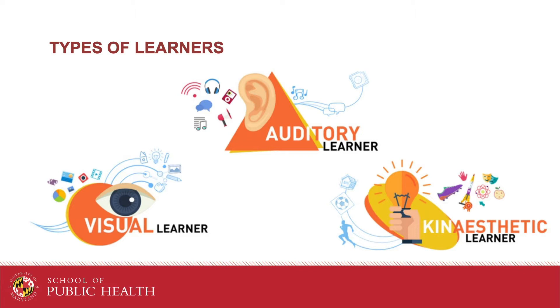There are three learning preferences: kinesthetic (physical), audio (hearing), and visual (seeing).